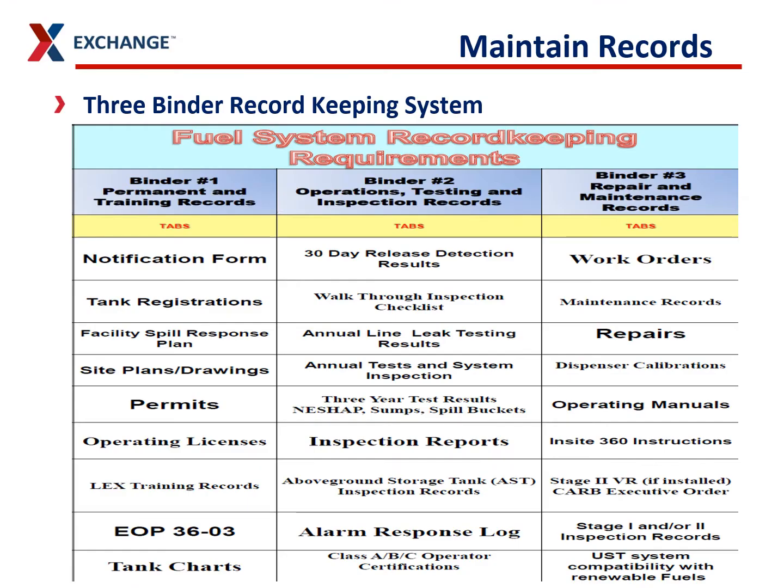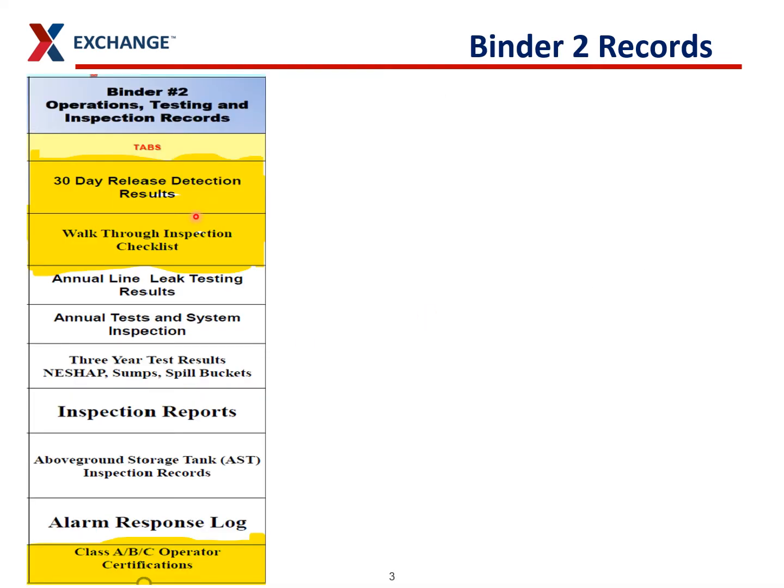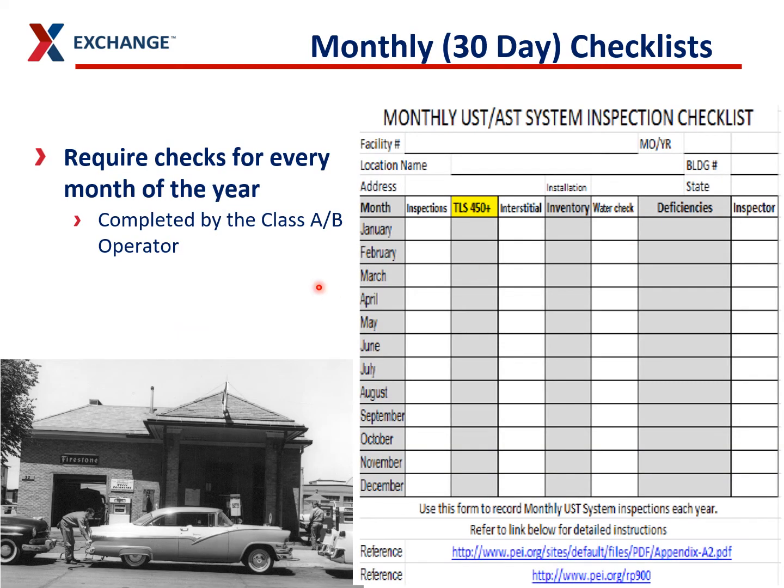This is your fuel system checklist and the three-binders record system. You have different tabs for different areas. For the binders, we're going to focus on binder 2. We want to make sure you keep release detection results for your lines under the 30-day release detection result area, your walk-through inspection checklist, your three-year testing, and your annual testing — those should all be kept in that binder.